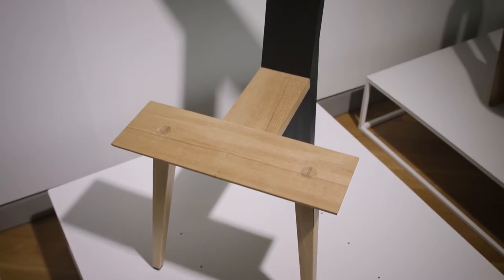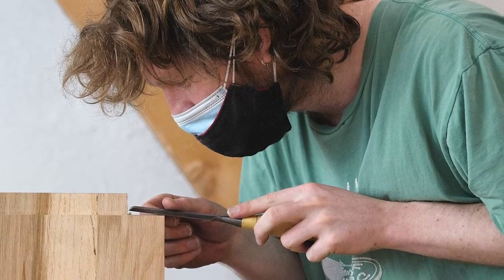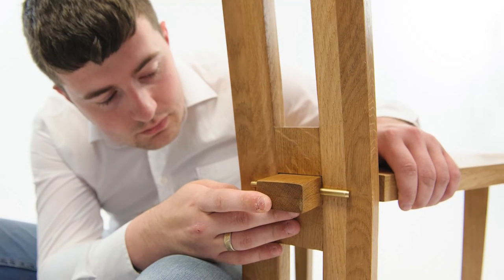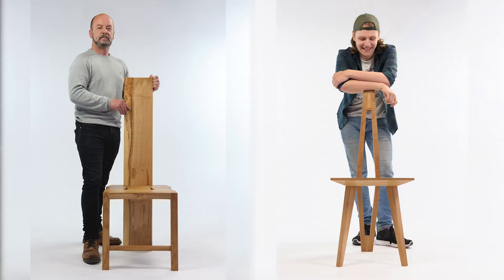The Sligo or Tuam chair continues to inspire makers and designers in the 20th and 21st centuries. Recently, second-year students from the Bachelor of Science in Furniture Design and Manufacture at the Galway-Mayo Institute of Technology, Letterfrack, reimagined the chair for the modern Irish home — each student designed and made their own chair.